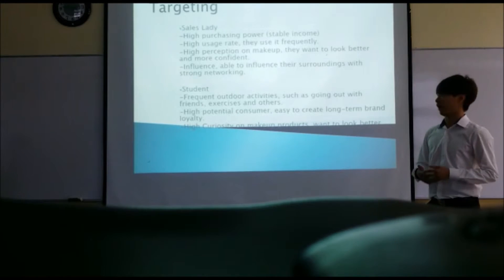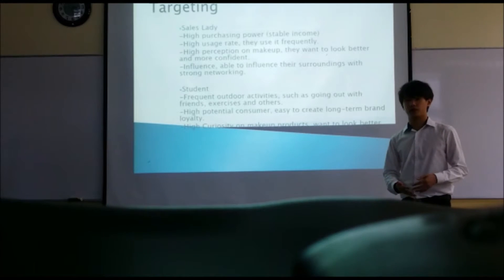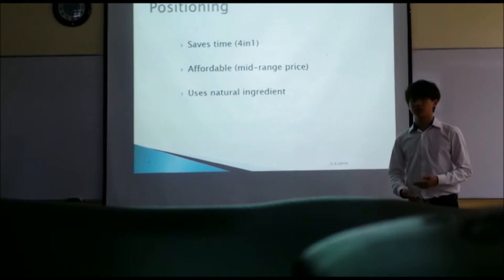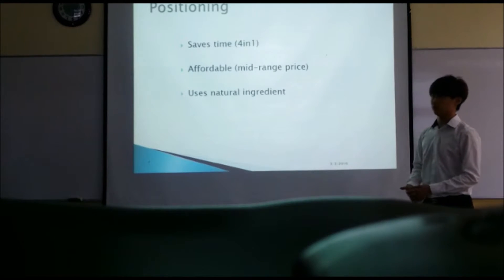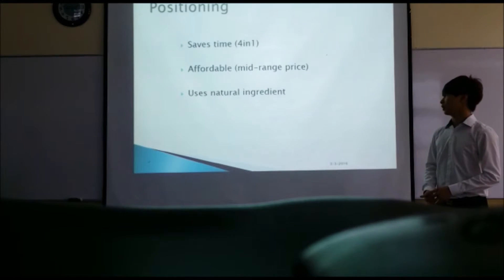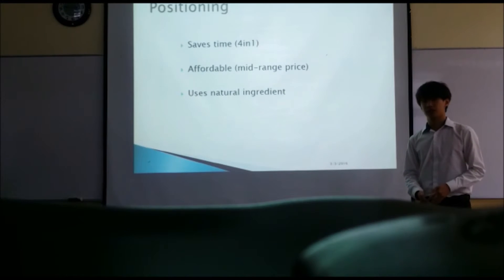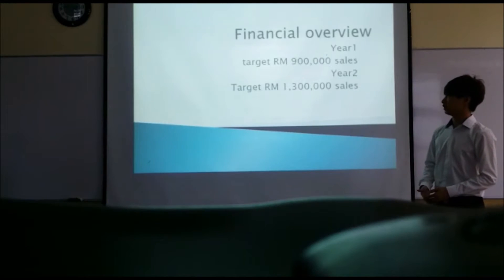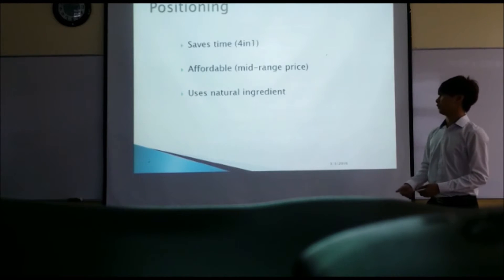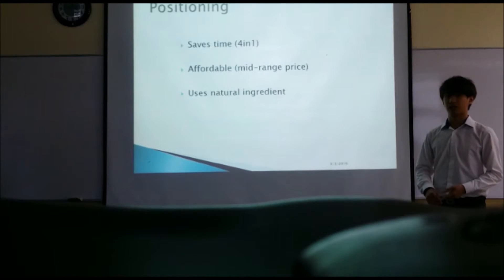Teenagers have high curiosity about makeup products as they want to look better during their growing stage, so they will probably try our products. For positioning, we are positioning our product as a time-saving product as we have 4-in-1 features. It is affordable at a mid-range price, and it uses natural ingredients with no chemicals. We want customers to think of our product as a time-saving and value-for-money product when they first look at it.